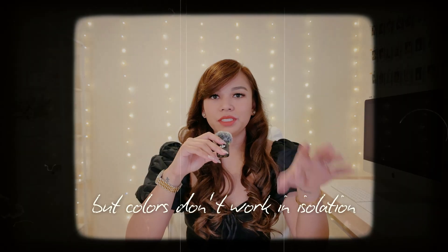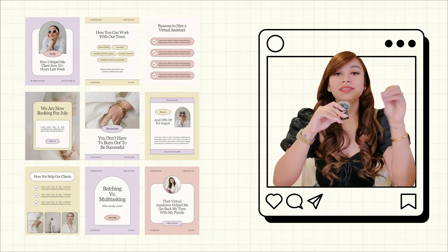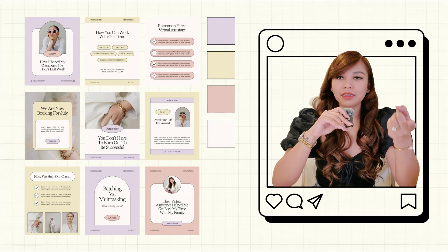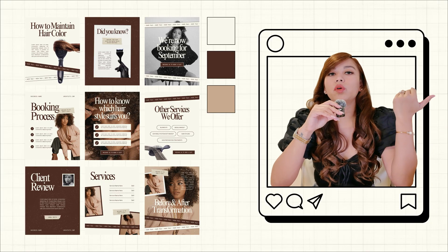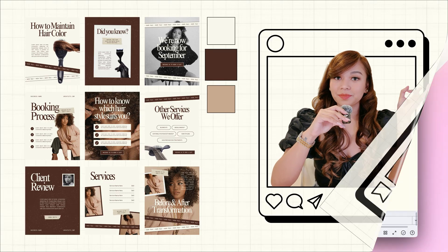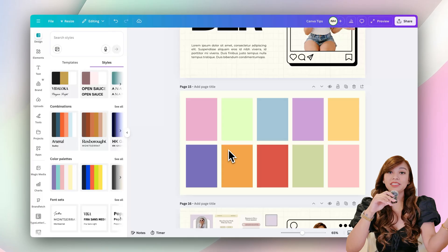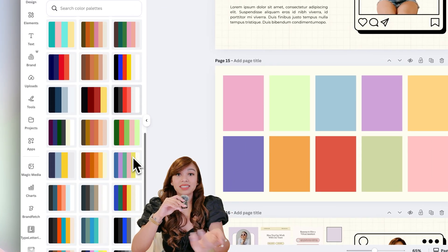Next tip: choose only a few right colors. A mistake I see a lot is people using way too many colors just because they look nice individually, but colors don't work in isolation — they have to work together. A good rule of thumb is stick to two to three main colors, max four if you really know what you're doing. Usually that means one main color, one supporting color, and one accent. If I'm going for a neutral palette, I'll choose beige, cream, and maybe a soft brown as the accent. In Canva, you can save your brand colors so everything stays consistent, or use the color palettes in the styles tab — Canva literally gives you combinations that already work well together.